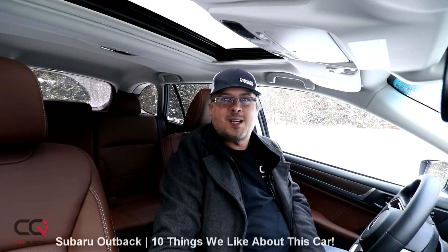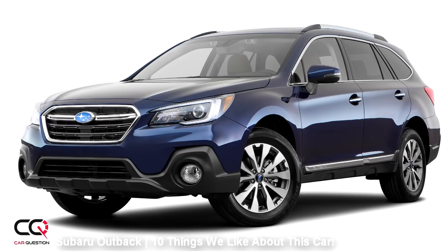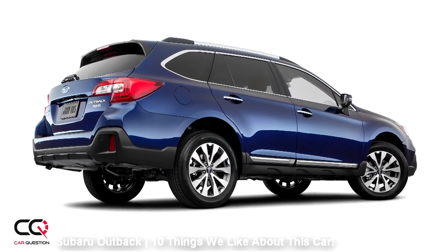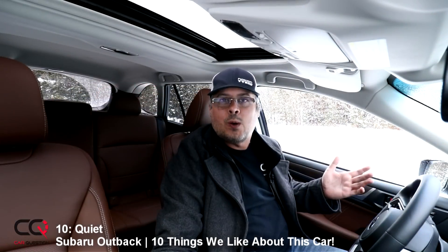Hey, what's up everybody, welcome to Car Question. We are sitting in the Subaru Outback, and this video is going to be about 10 points that we like. So let's start with number 10.